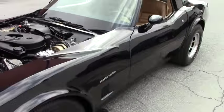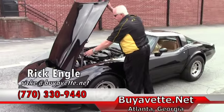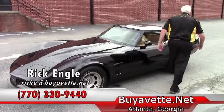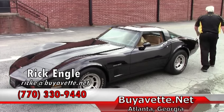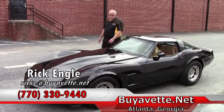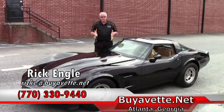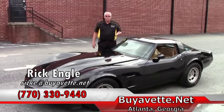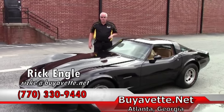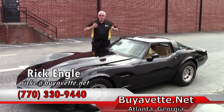If you want to see this car or any of our inventory here at corporate or over at our service center, please feel free to give me a call or check the website. That's Rick Engel, 770-330-9440 or buyavet.net. Thank you very much for letting me show you this car. I'd be more than happy to research any other cars you're trying to find as your dream car. If you have any questions, feel free to give me a call or send me an email — and definitely please enjoy this ride.